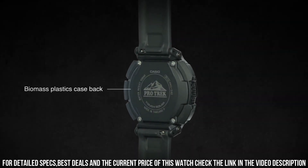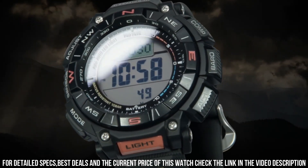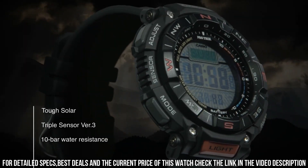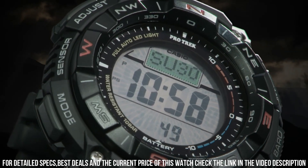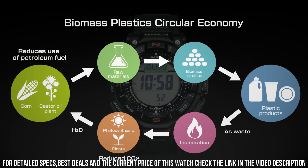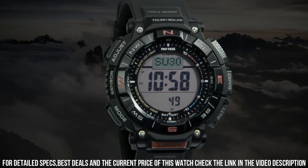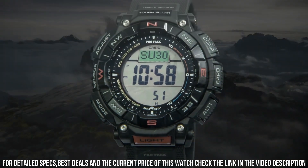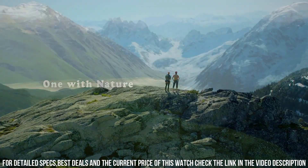The following features are equipped: cold resistance, altimeter, barometer, compass, thermometer, world time, chronograph, alarm, power reserve indicator, countdown timer, backlight, perpetual calendar, date, day, month. Rugged and durable men's watch designed for outdoor enthusiasts and adventurers. It features a range of functions useful for outdoor activities such as hiking, camping, and mountaineering.